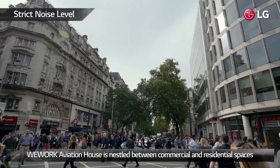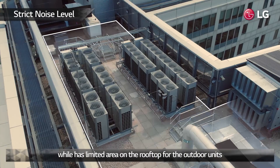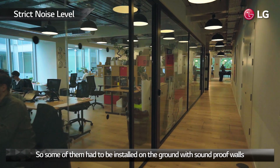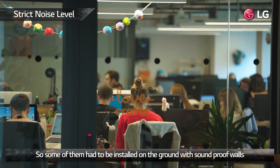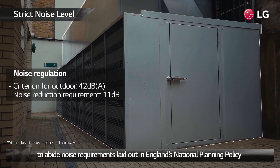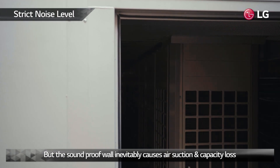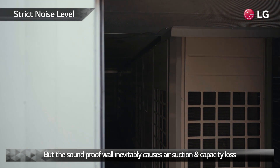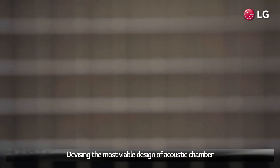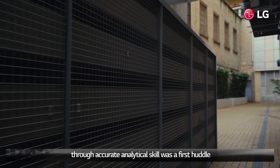WeWork Aviation House is nestled between commercial and residential spaces and has limited area on the rooftop for the outdoor units. So some of them had to be installed on the ground with soundproof walls to abide by noise requirements laid out in England's national planning policy. However, the soundproof wall inevitably causes air suction and capacity loss.